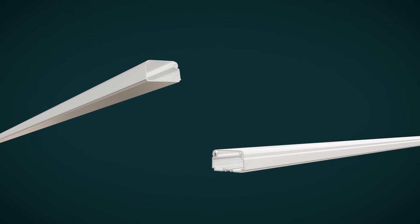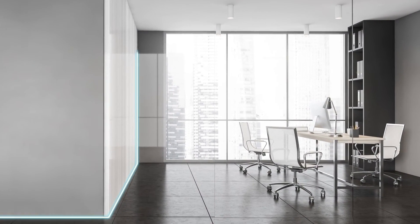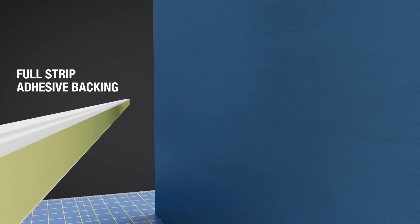Panduit's single-channel surface raceways include the LD and LDPH product lines, designed to provide an easy and economical solution for routing any power or low voltage cabling along smooth and clean perimeter walls, baseboards, or ceilings. Full strip adhesive backing allows for easy, tool-free installation.